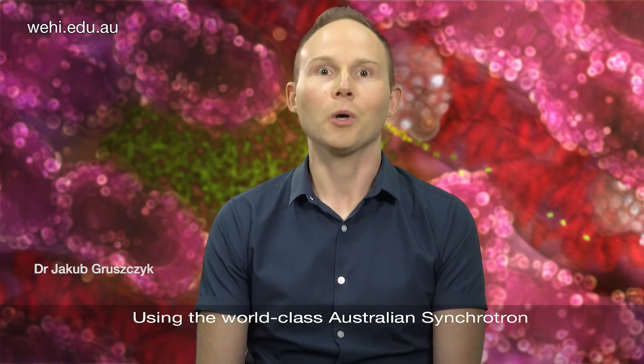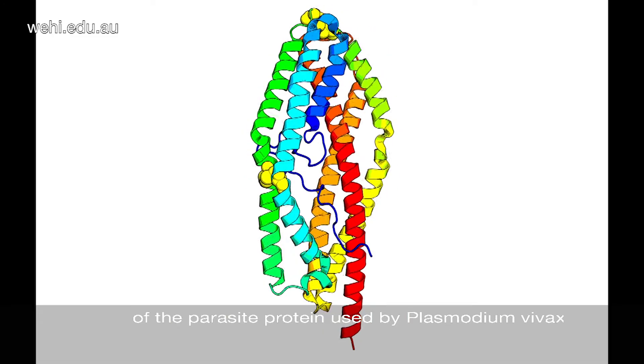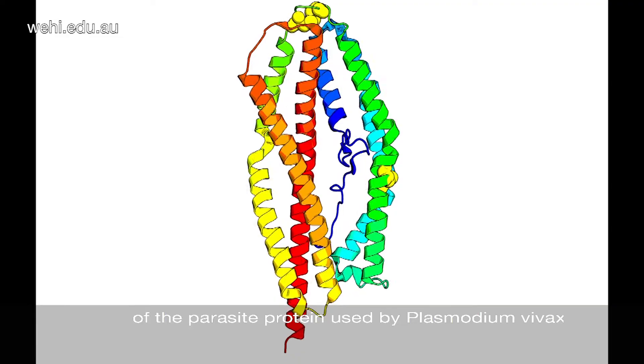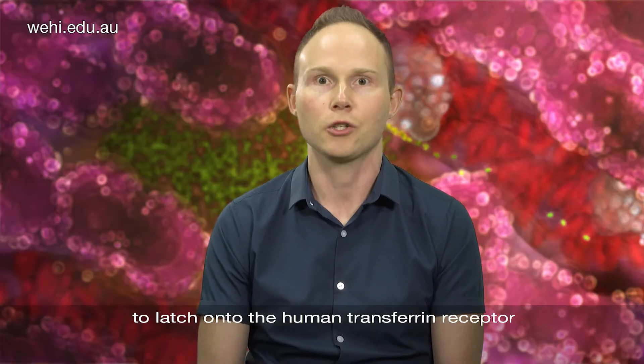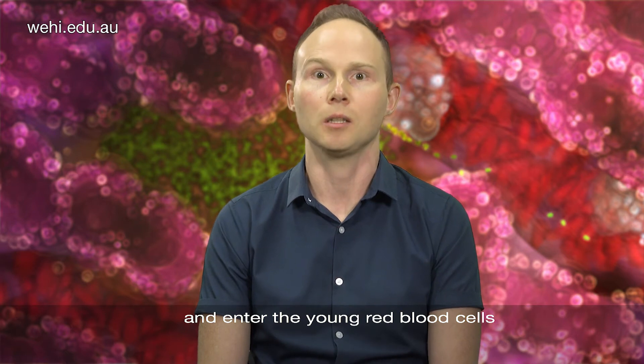Using the world-class Australian Synchrotron in Melbourne, we generated a 3D map of the parasite protein used by Plasmodium vivax to latch onto the human transferrin receptor and enter the young red blood cells.